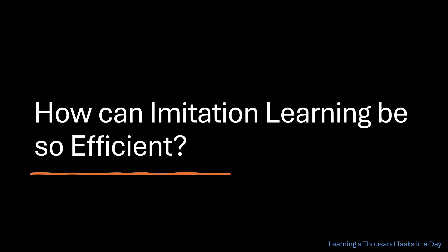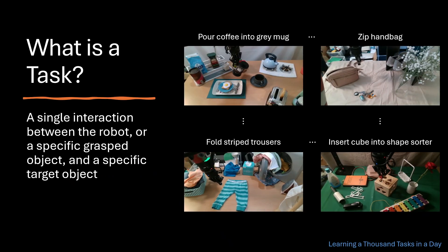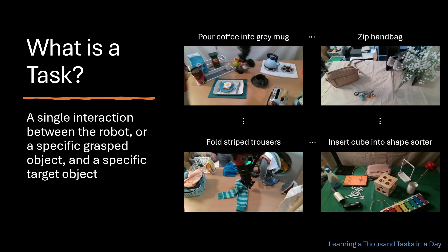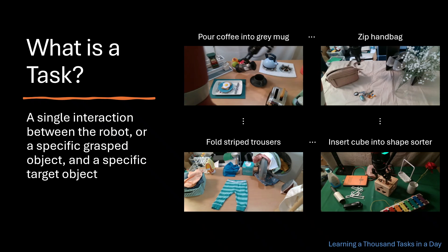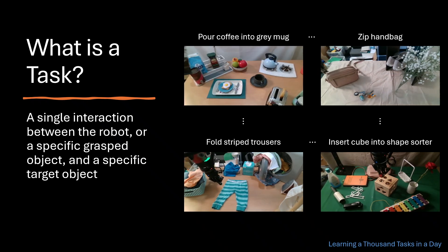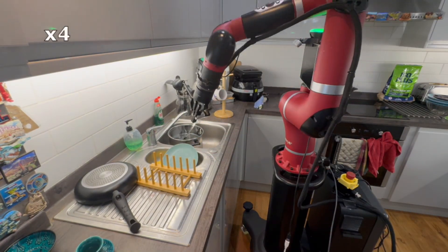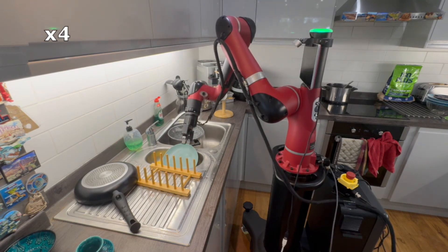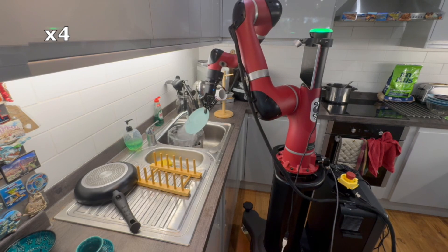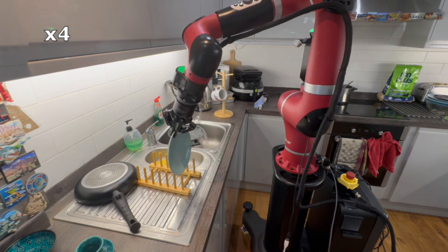The answer to this question lies in inductive biases. Before we get to them, we would like to clarify how we define a task. For us, a task is a single interaction between the robot, or a specific grasped object, and a specific target object. Despite the short horizon nature of our task definition, once the robot has learned several different tasks, they can be chained together using high-level planners to achieve complex behaviors as shown in this video.